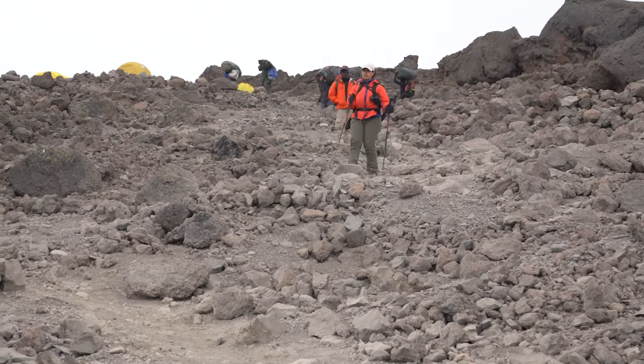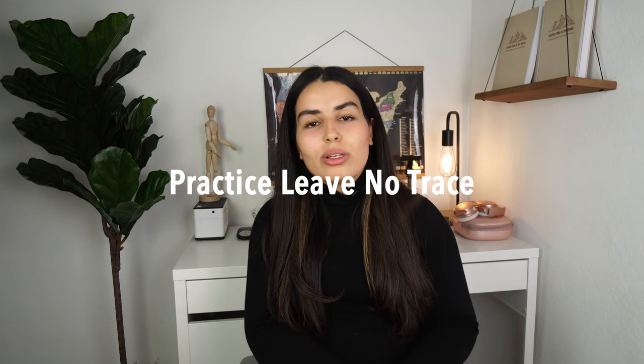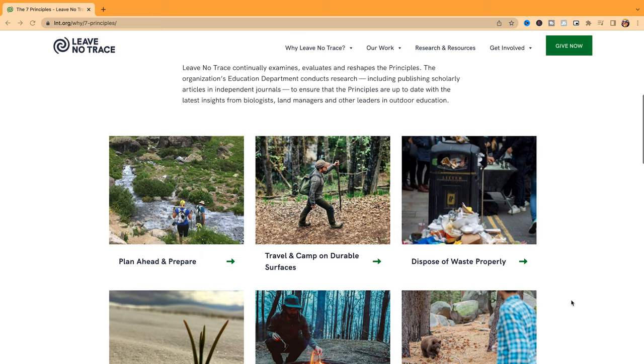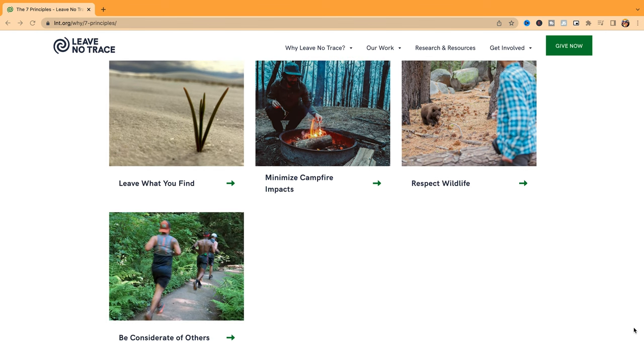Practice the seven principles of Leave No Trace. This is a set of principles to make sure that you are enjoying the outdoors responsibly — planning ahead and preparing, traveling and camping on durable surfaces, disposing of waste properly, leaving what you find, minimizing campfire impacts, respecting wildlife, and being considerate of others.